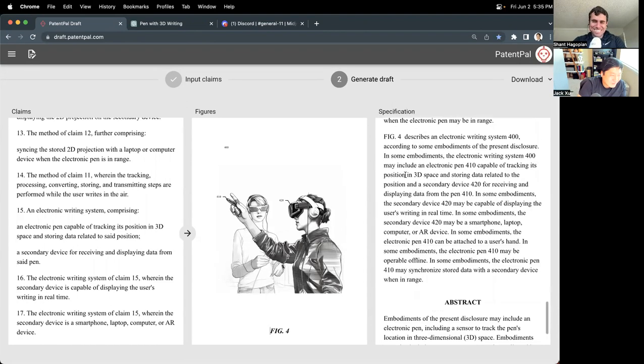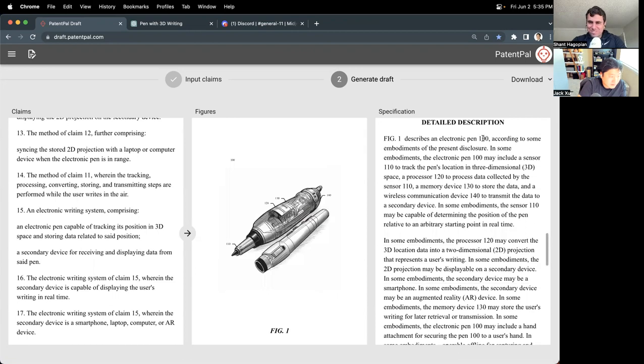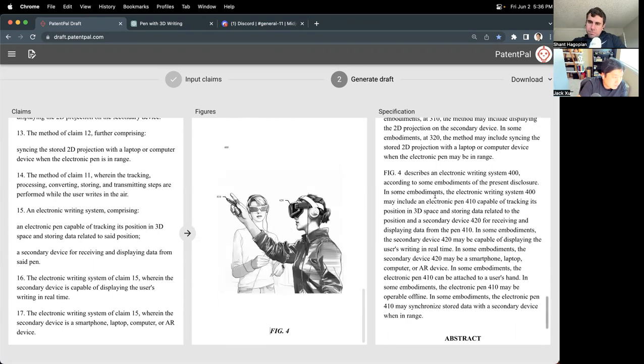All of that corresponds to the same language generated in the detailed description. PatentPal generates a description of figure one saying something like 'Figure one described as an electronic pen according to embodiments — in some embodiments the pen may include a sensor to track the pen's location, a processor.' All of that is now labeled. Similarly, figure four describes an electronic writing system according to embodiments, including the electronic pen tracking position and a secondary device for receiving the same data.